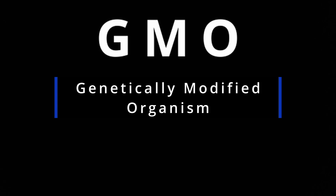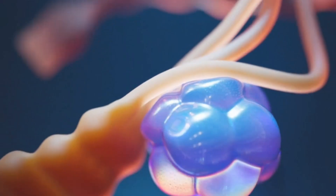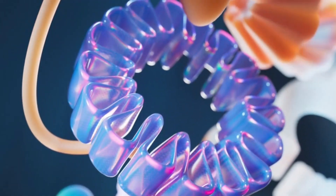GMO stands for genetically modified organisms, and that can pertain to plants, animals, or microbes that have had their DNA altered through genetic engineering. In this video, we will focus on plants.